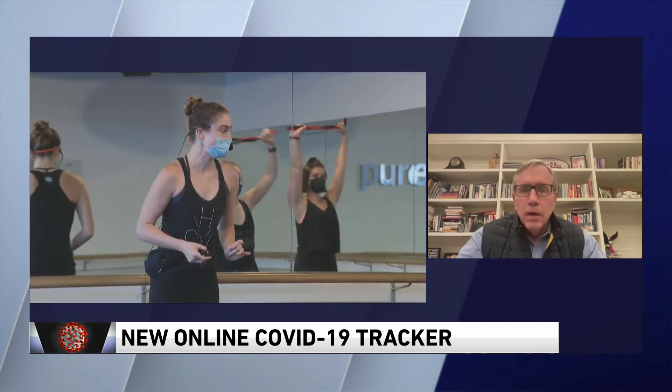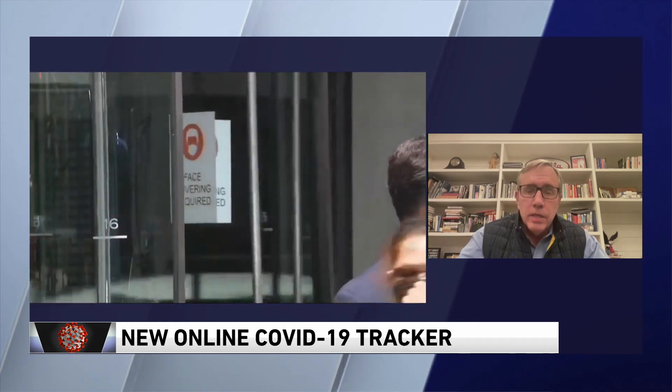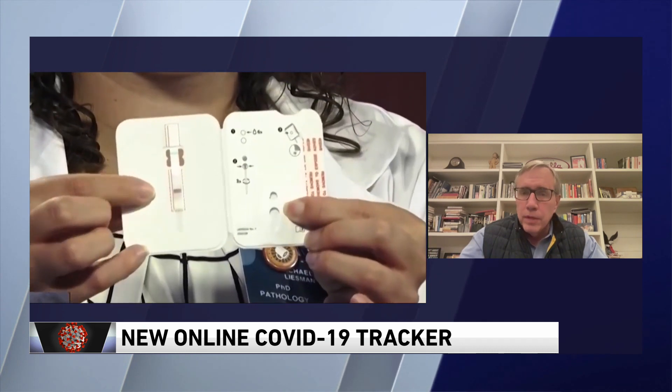One thing we've learned through the whole COVID process is everybody wants to make their own calls and decisions. This just informs people about the prevalence within their area — the relative trends and prevalence. People can decide to mask, they can decide to stay home, or they can decide, wow, it's going down — I don't feel so uncomfortable going out to restaurants and other places.